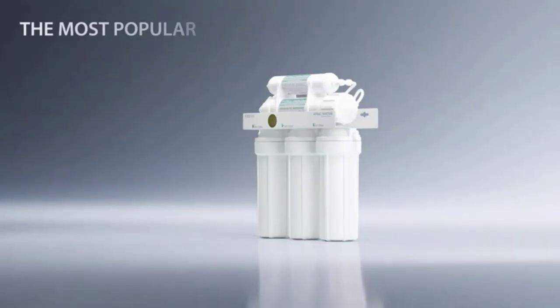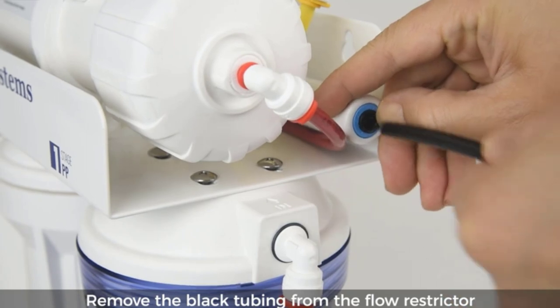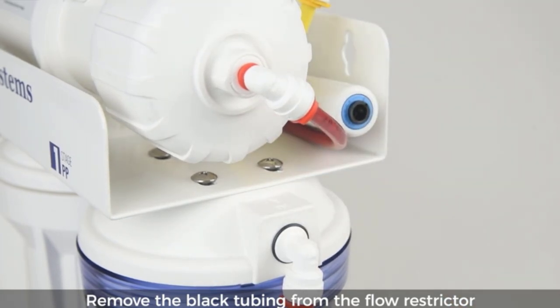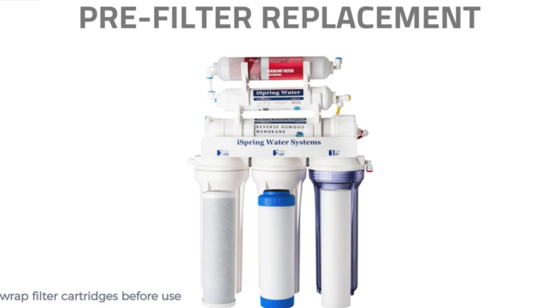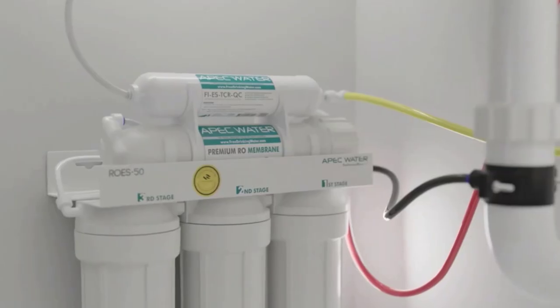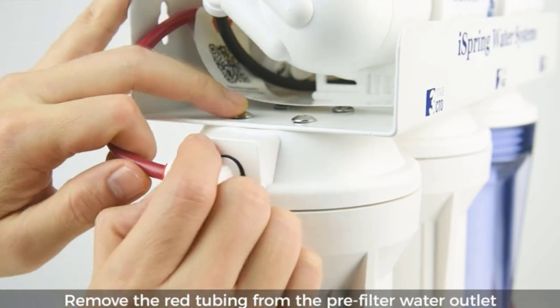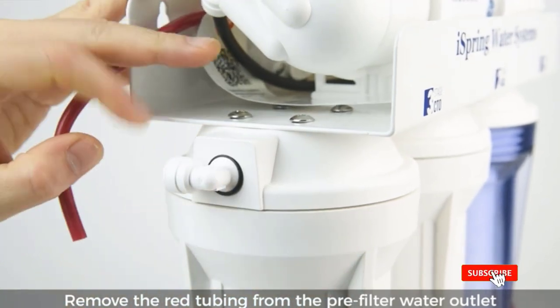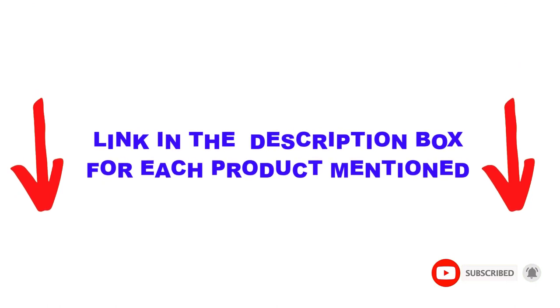Are you looking for the best under-sink water filter in your budget? In today's video, we break down the top 5 best under-sink water filters available on the market. I made this list based on my personal opinion and tried to list them based on their price, quality, durability, and more. You can check out the description below, and also make sure you subscribe for more videos. Let's get started.